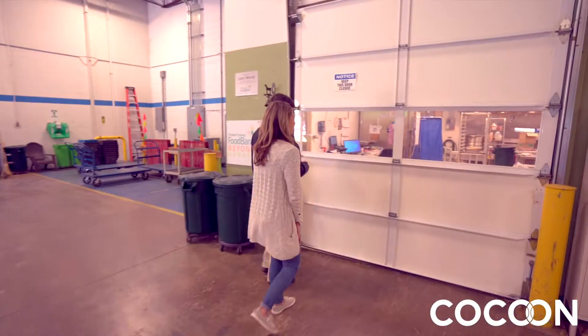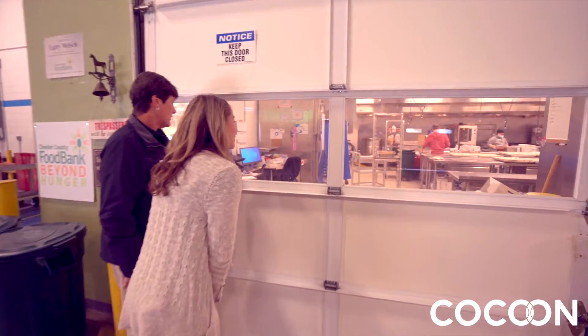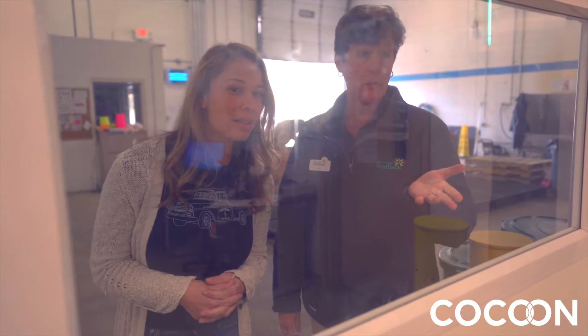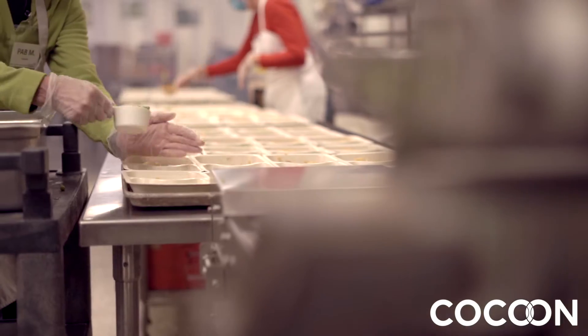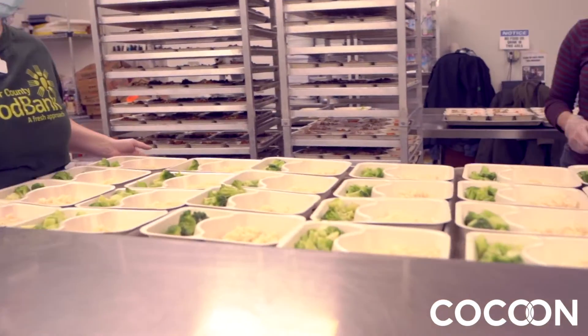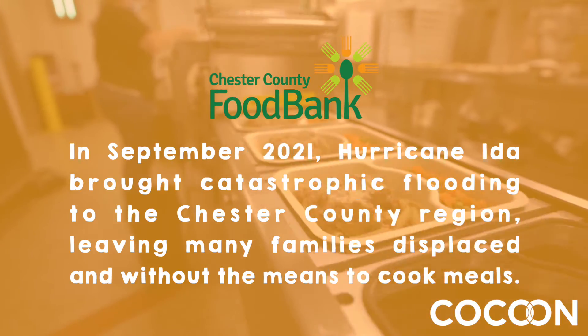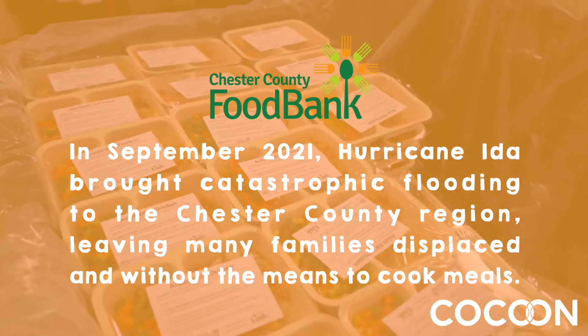Our commercial kitchen — we're going to peer in through the doors. They're hard at work in there. They're plating meals for our Simple Suppers and Meals on Wheels program. We supply these healthy choices to seniors, veterans, and folks all across Chester County. After Hurricane Ida, we have folks living in hotels, so we've supplied these for folks that don't have their kitchens and they can use a microwave.